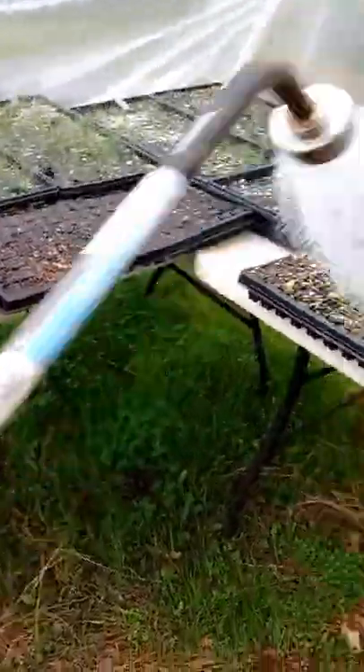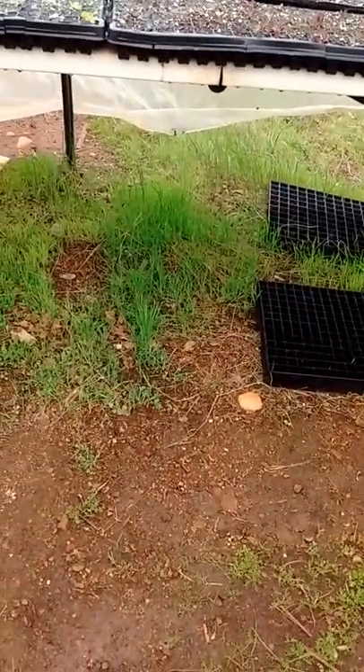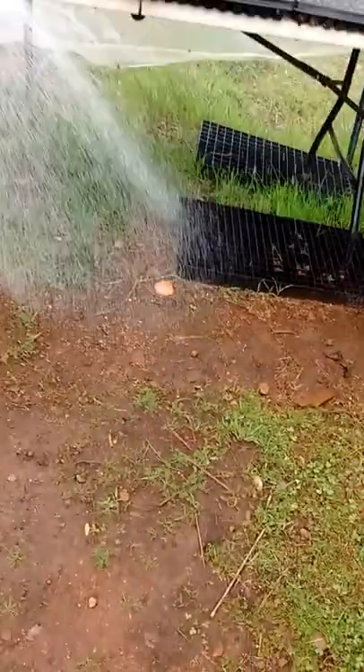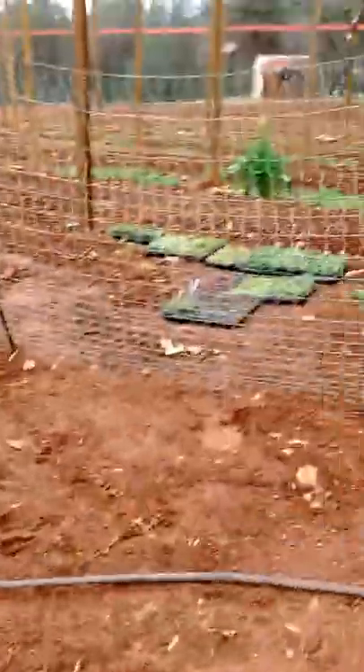It's a little cold still, so I'm not having the greatest germination with the cold nights. But it's better to get a head start on the season and get what you can.